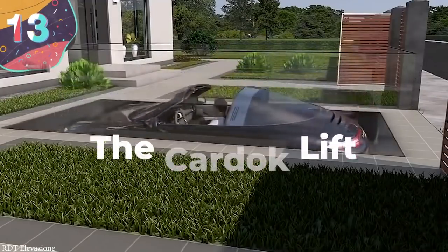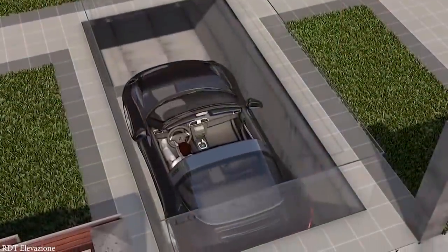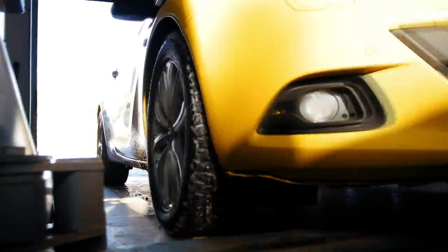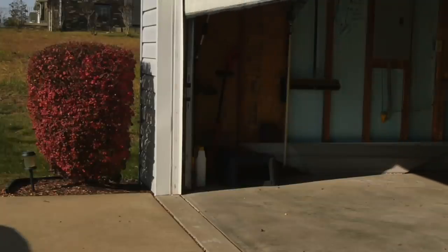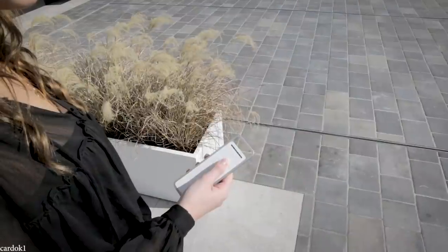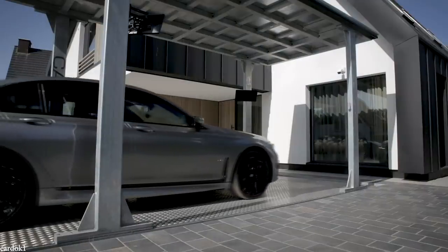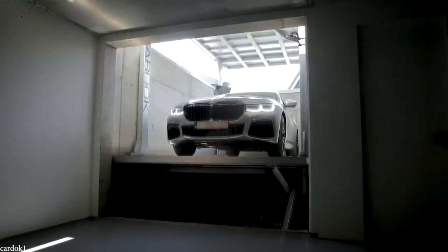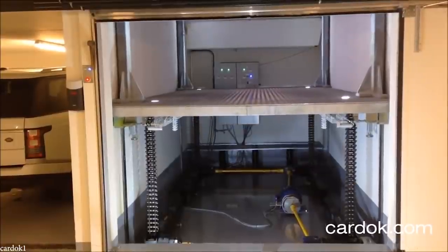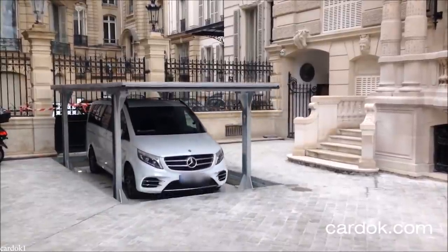Number 13: The Car Dock Lift. Garages can take up a lot of real estate, especially on properties in urban areas where space is at a premium. But if you have a spare $50,000, then the latest product from a Swiss manufacturer called Car Dock could well be the solution. By using a hydraulic system that can hold weights of up to 30 tons, they are built-to-measure car elevators that allow owners to discreetly store their vehicles beneath the driveway. Everything is operated by an electric key fob and takes just five days to be fully installed.